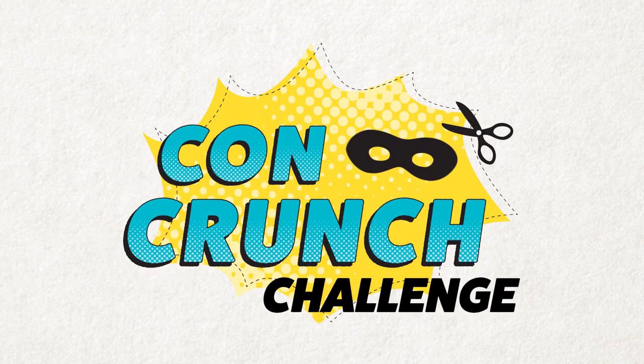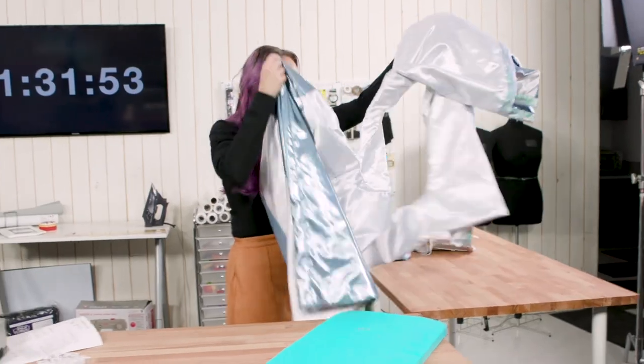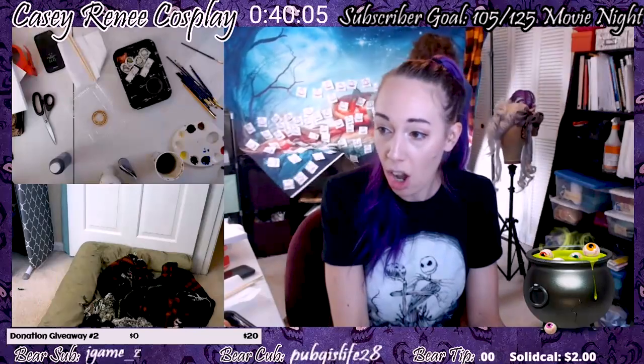Welcome to the Con Crunch Challenge, where we ask cosplayers to work under a tight time frame to get their cosplays ready. You'll see all their tips and tricks to getting it done and still making it awesome. This is kind of gruesome to watch.